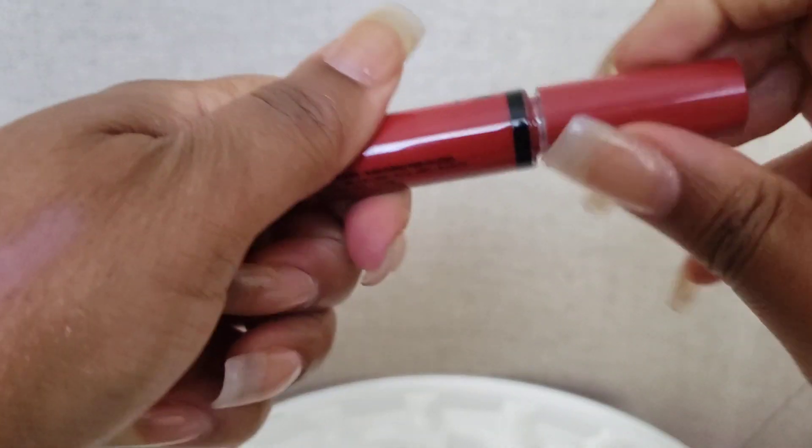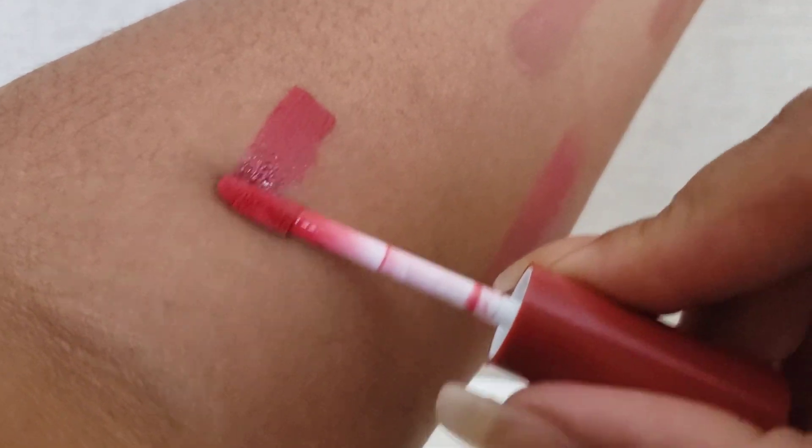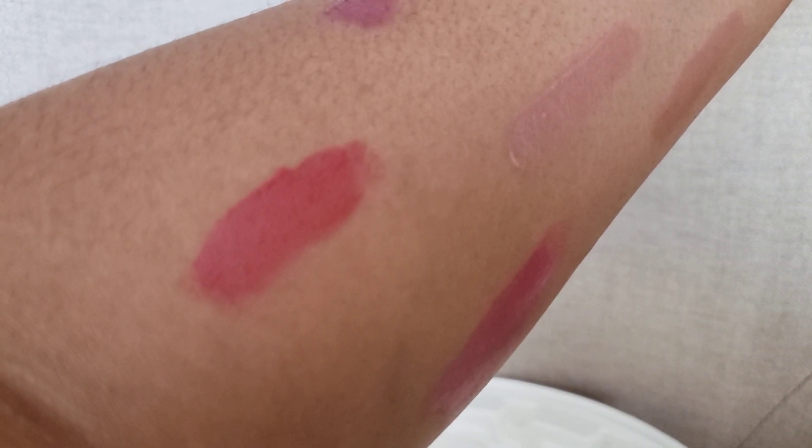The last one is called apple crisp. It looks like a mix of reddish browns — more red. And of course it's going to show more red on my arm. That one is the most red out of all the ones I put on, and it's beautiful too.